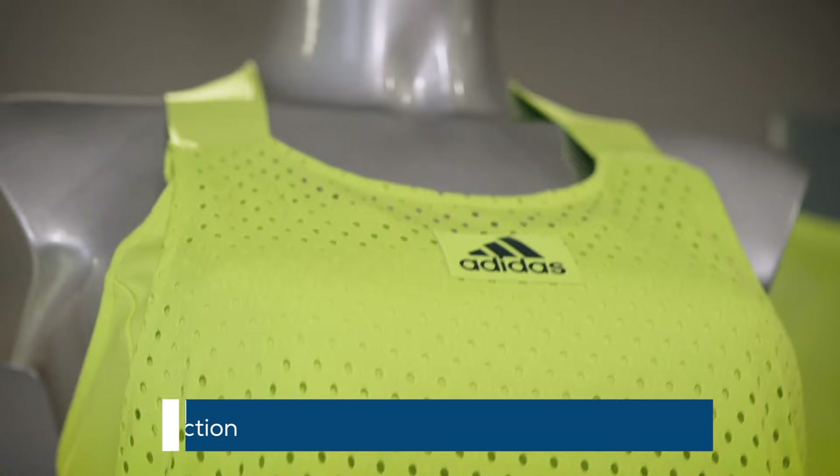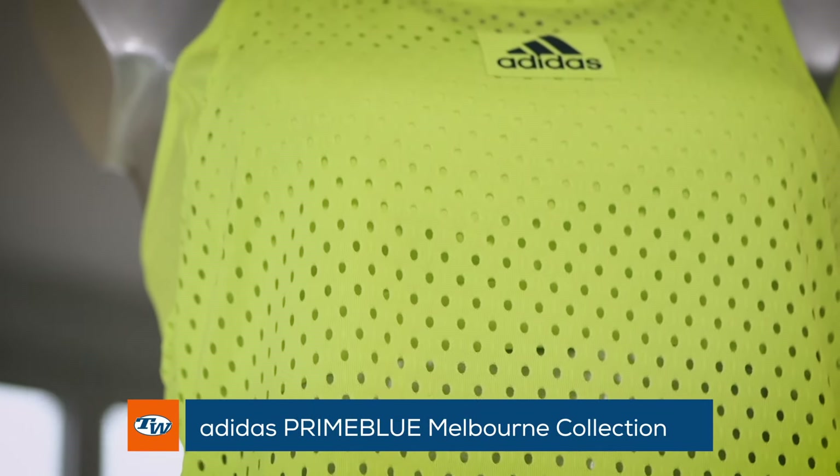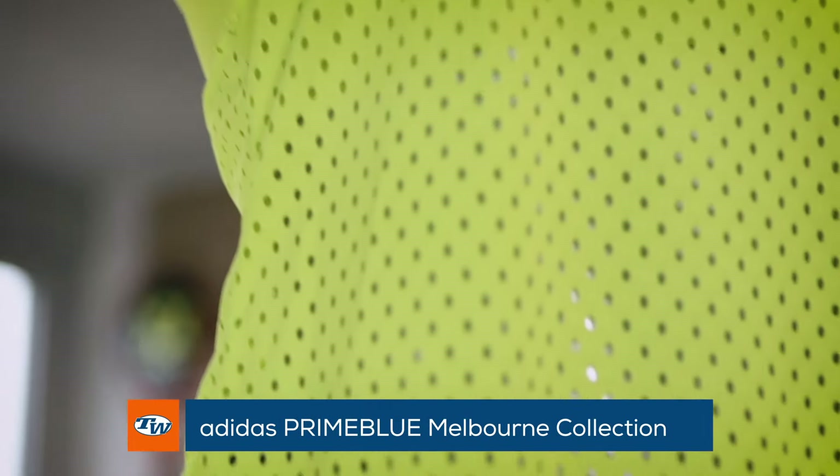I want to start with the new Australian Open collection from Adidas. The full collection is Prime Blue, so these are innovative materials created from plastic from the oceans. And let's start with the first piece here.